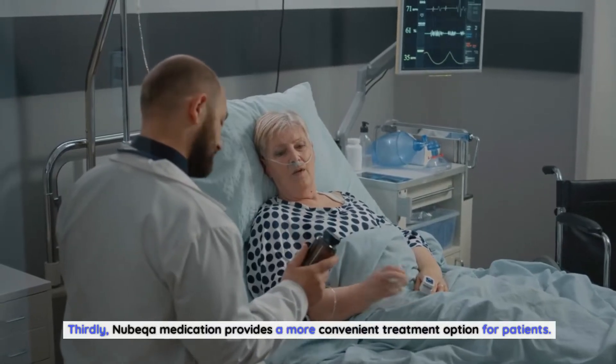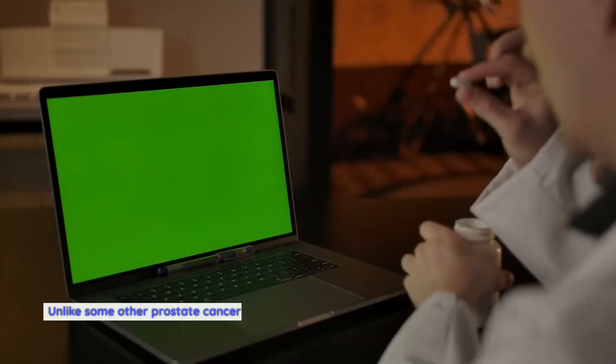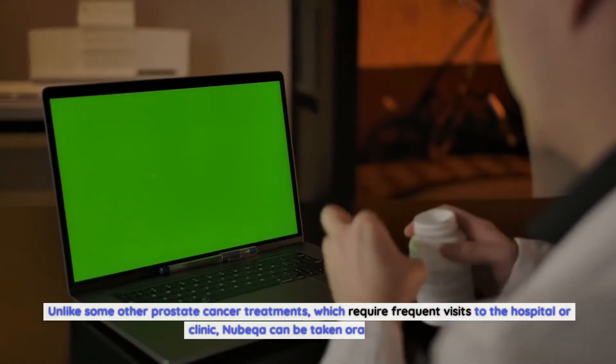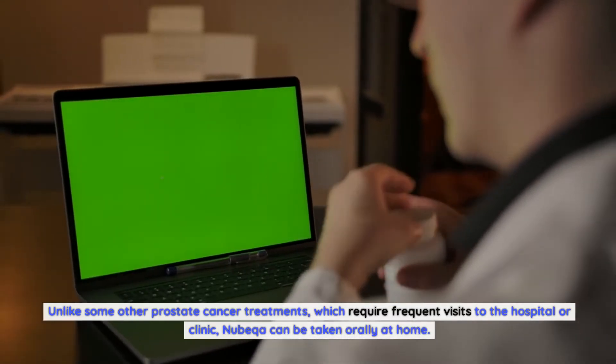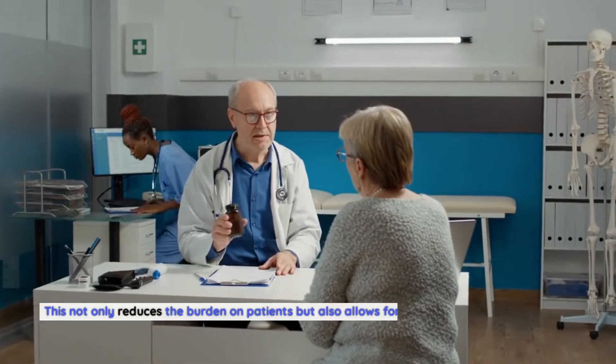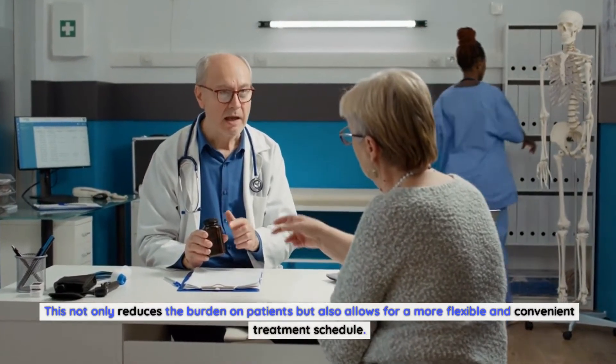Thirdly, Nubica medication provides a more convenient treatment option for patients. Unlike some other prostate cancer treatments which require frequent visits to the hospital or clinic, Nubica can be taken orally at home. This not only reduces the burden on patients but also allows for a more flexible and convenient treatment schedule.